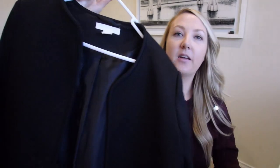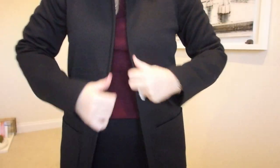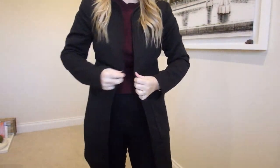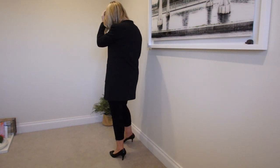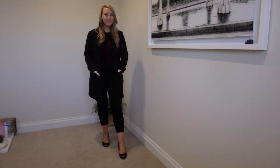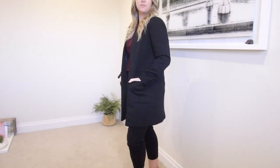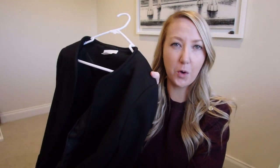This black coat here I picked up from H&M. This is in a size 10. I have had this for probably four years and it looks brand new still. H&M and this particular style of coat — honestly, I don't think they sell it anymore, but I am so surprised at the quality. Really, really happy with this, and I reach for it so much.